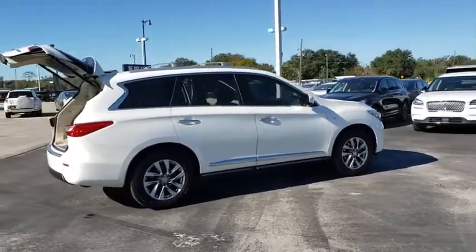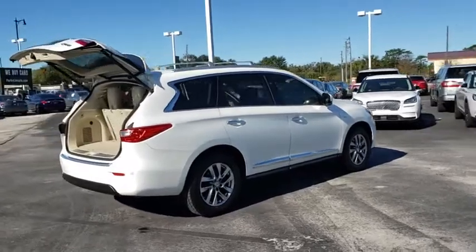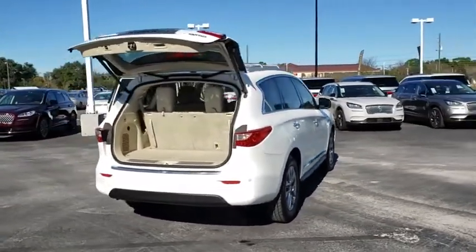In addition, the QX60 offers extremely high levels of safety, all with a sleek new design.